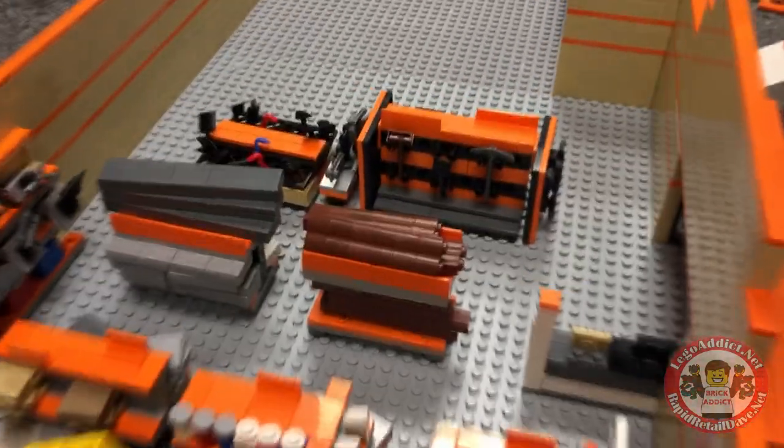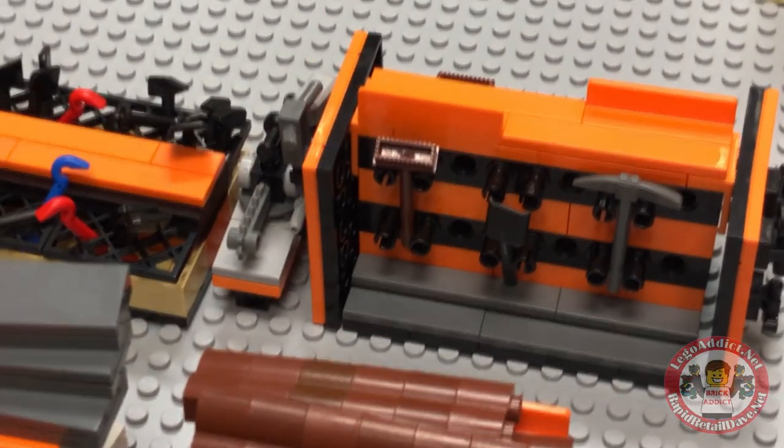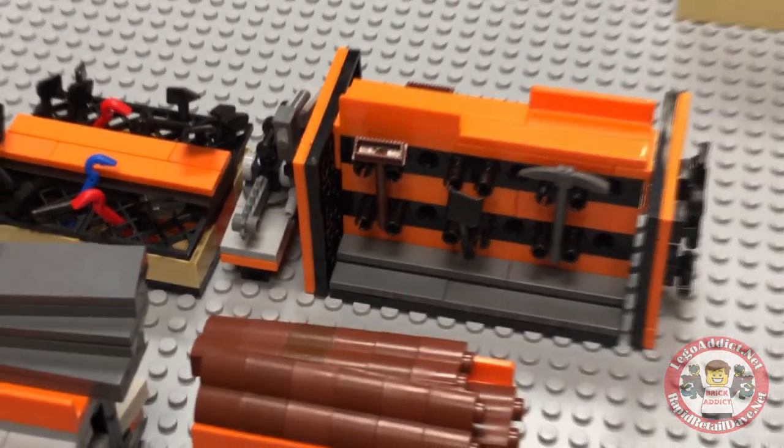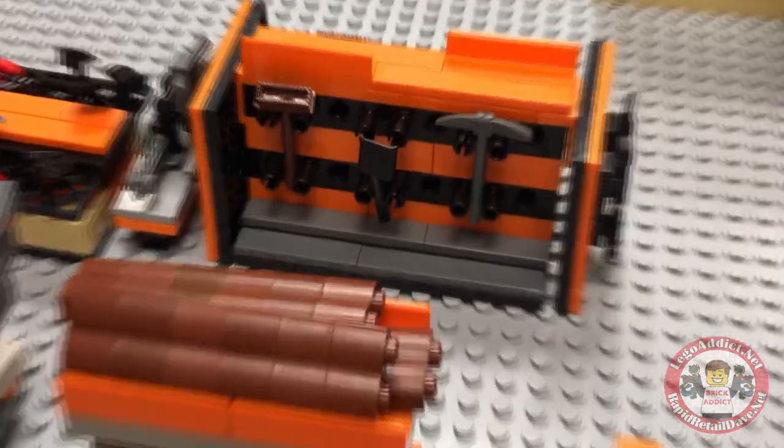We're going to be covering, very soon, the Home Depot. We're going to have a big thing on the Home Depot. Home Depot has had many variations — it wasn't big enough, so we made it a little bigger. Then we wanted it bigger, then we realized if we go any bigger it's going to be too big. So I think we've got it perfect now.